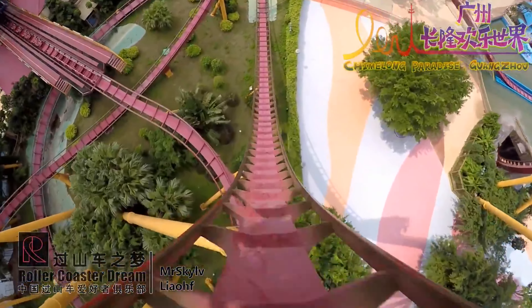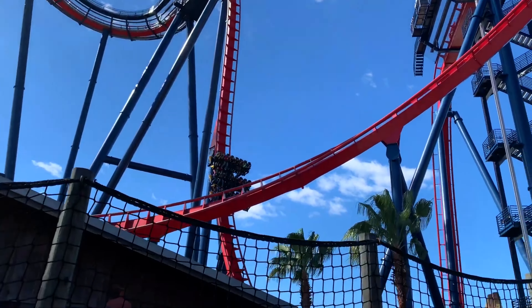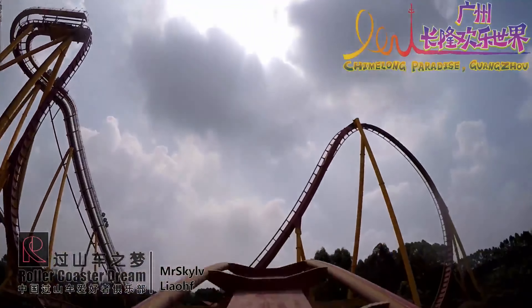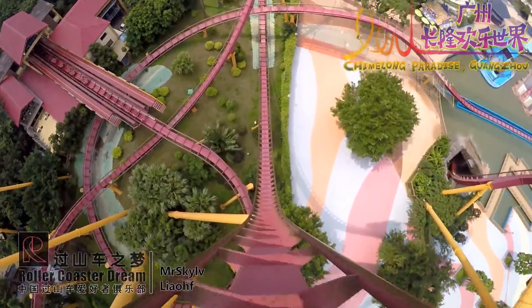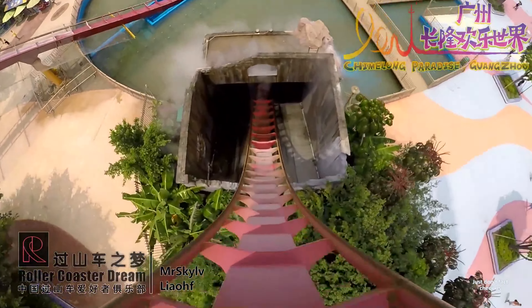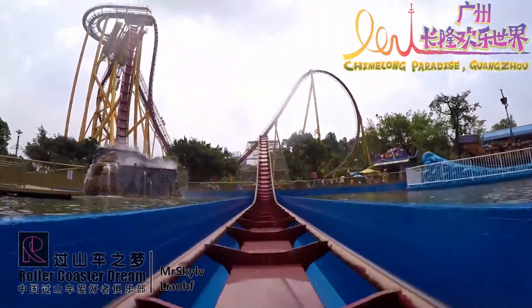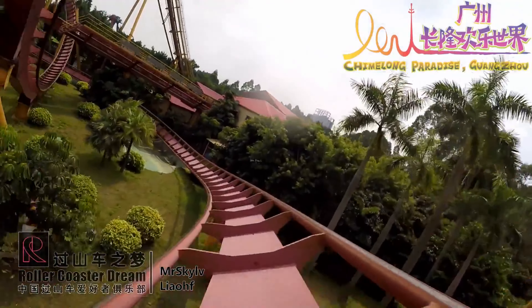Next up is the Dive Coaster at Chimelong Paradise. This coaster shares a lot of similarities with Shikra — it has an Immelmann, there's a splashdown, it's tall — but it's not as tall as Shikra and it has its own custom layout. This dive coaster is defined by massive drops that all give great airtime. It also flies through its midcourse brake run, so you get even better airtime off that second drop. The theming is very subpar, and this was honestly the hardest coaster to place, but the 7th spot makes a lot of sense.